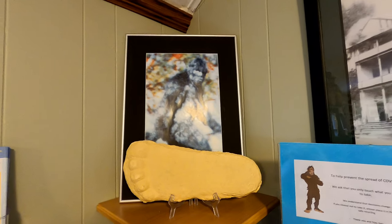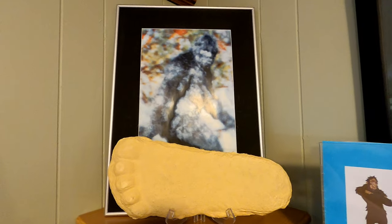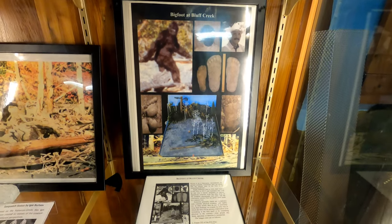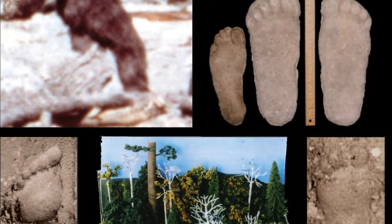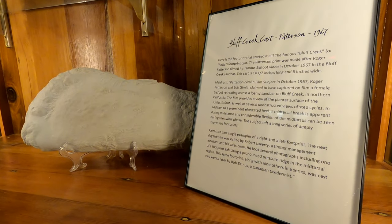Here's a cast of the Sasquatch footprint that started it all. This was made after Roger Patterson filmed his famous Bigfoot video in October 1967 at the Bluff Creek Sandbar. The subject left a series of nine long foot impressions, which were cast by a Canadian taxidermist for preservation. The cast is 14 and a half inches long and six inches wide.